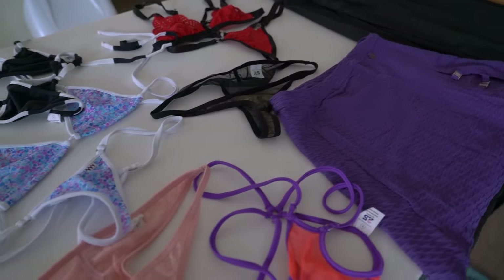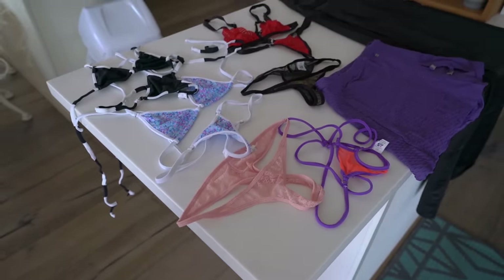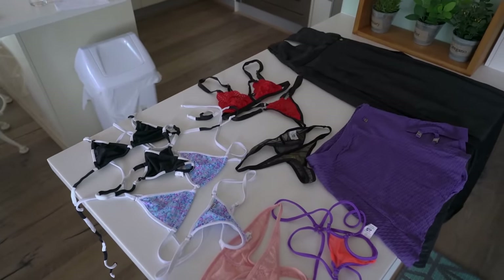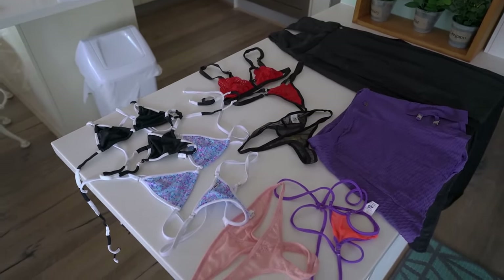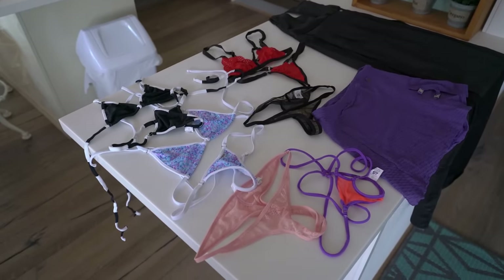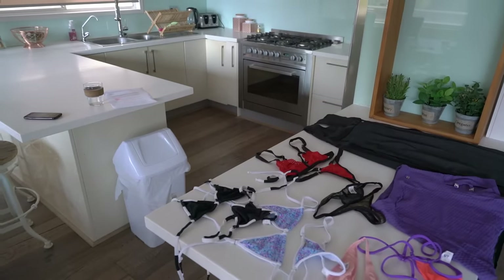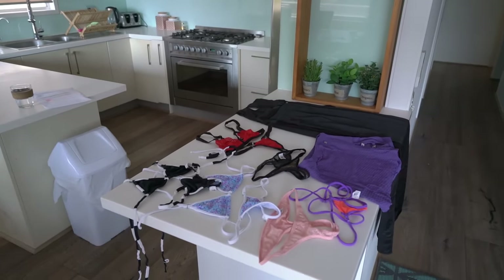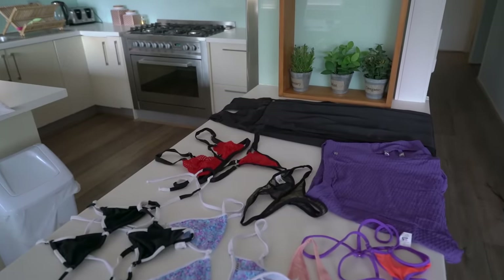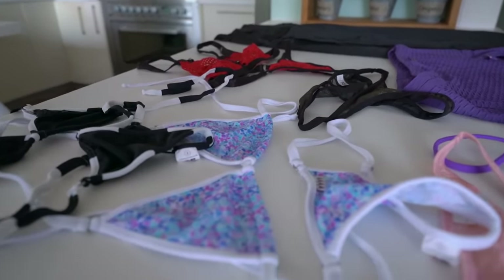If you want express free shipping, make sure you spend $300 USD. The next bonus giveaway tier is $350, where you'll get two bikini sets, two panties, one outerwear, and express free shipping. At $400, you'll get two bikini sets, two panties, one lingerie set, one outerwear, and express shipping.